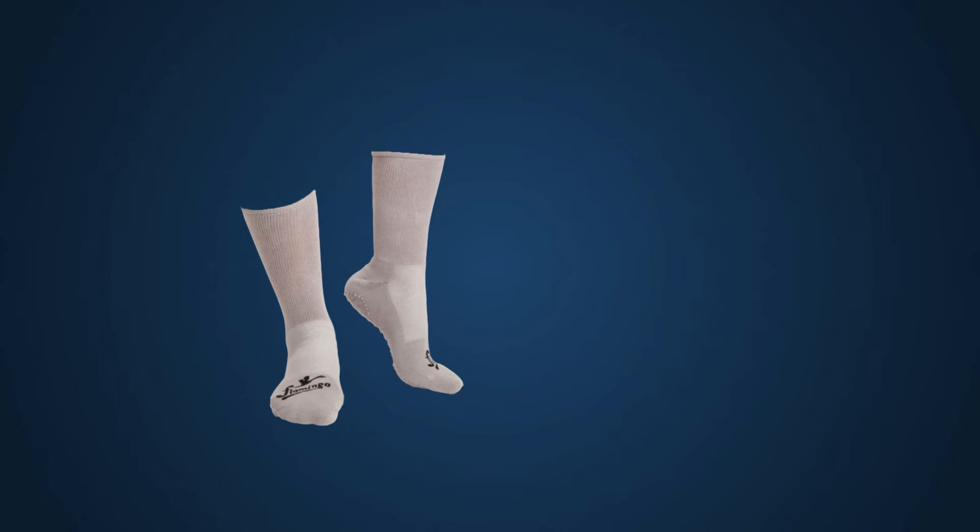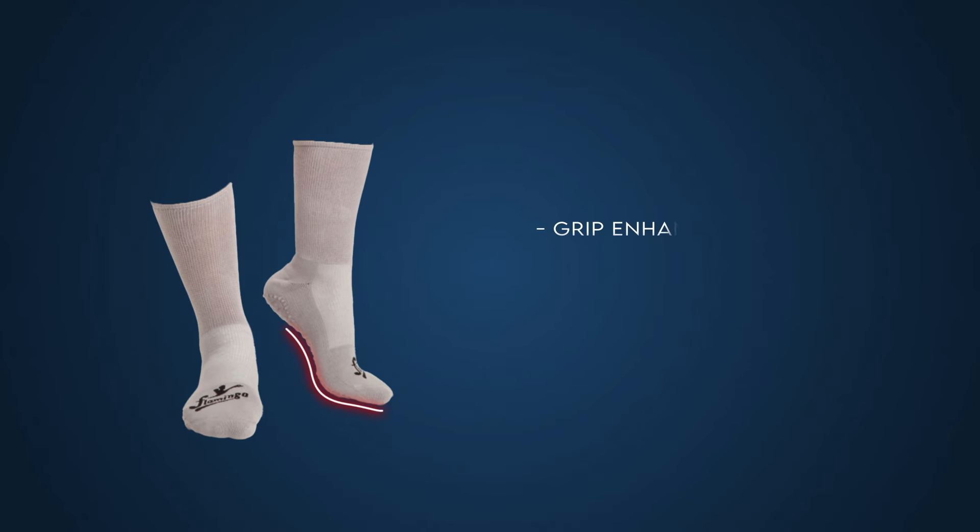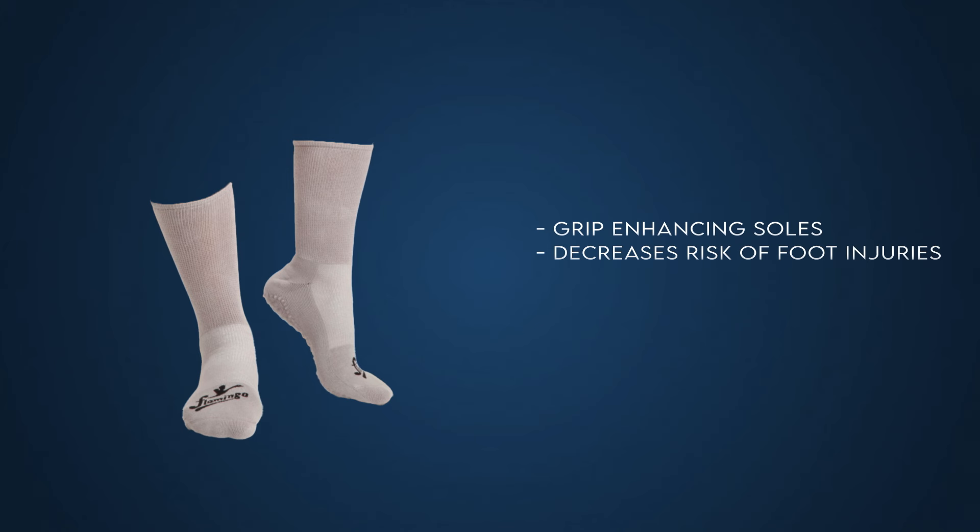We are here to address your concerns with diabetic foot care. Flamingo's anti-skid diabetic socks have grip-enhancing features on the soles which provide traction on various surfaces to reduce the risk of slipping and falling. As individuals with diabetes are more prone to injuries and have sensitive feet, our anti-skid socks have a padded bottom to help decrease the risks of foot injuries.